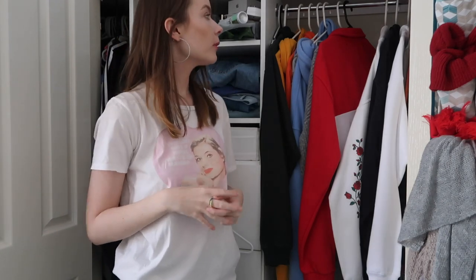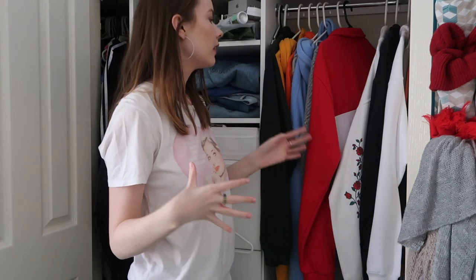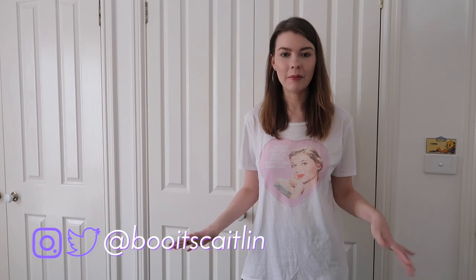I couldn't actually Marie Kondo my wardrobe because my bed would literally collapse with all the clothes on it. If my mum walked in and sorted out the clothes I had in one big pile, I would be disowned. Hey guys, it's Caitlin and welcome or welcome back to my channel. Today we are doing the first episode of a little series on my channel which is going to be cleaning out my wardrobe.